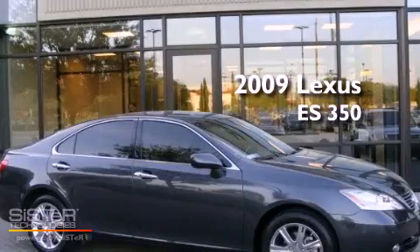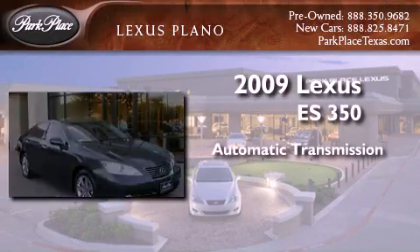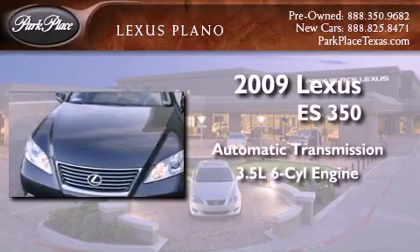This is a certified pre-owned 2009 Lexus ES350. This vehicle has seating for 5 adults and a 3.5 liter V6.